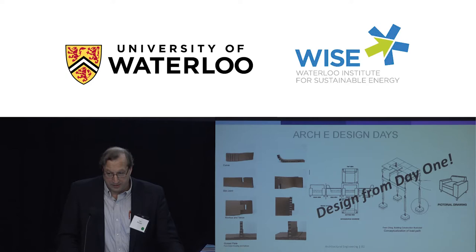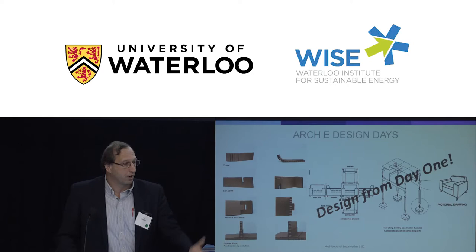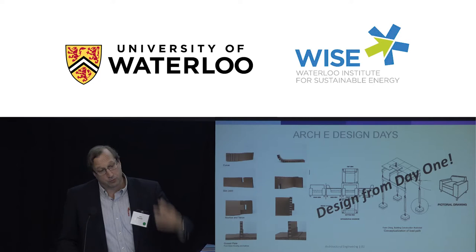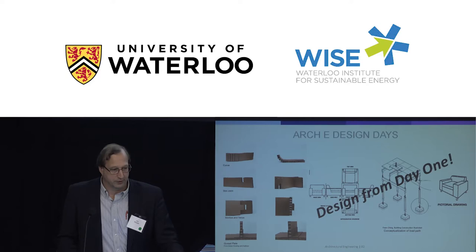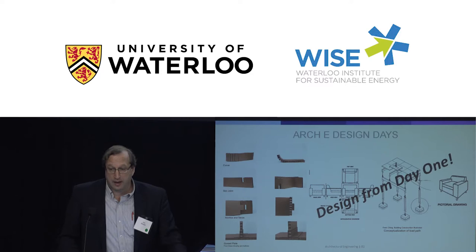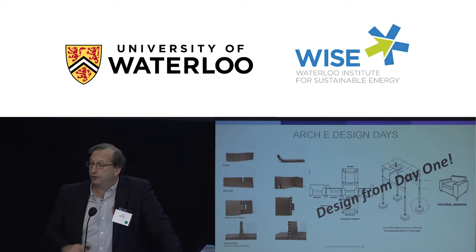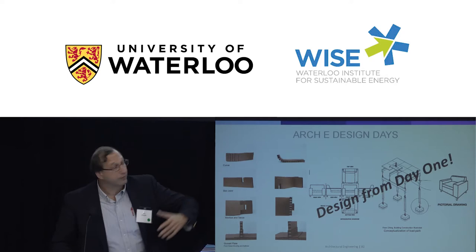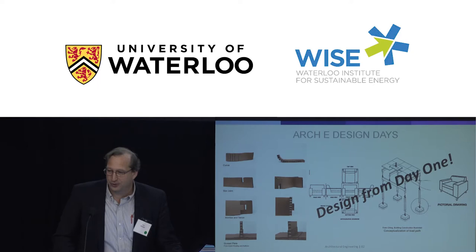So we thought we'd start with a bang — the first two days of classes were cancelled and instead we had what we called the Architectural Engineering Design Days. This involved a small design project requiring students to conceive a design, come up with a drawing, specify materials, work within a budget, build it, and then present their ideas to an assembled group before testing it. In a two-day process we tried to combine what a real design process would be like. The design problem: they were given various sites around the university and needed to design furniture for those sites.